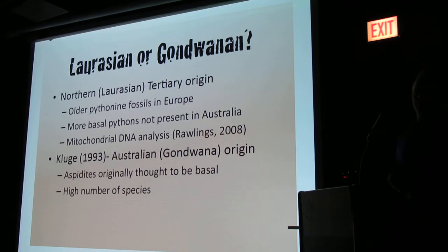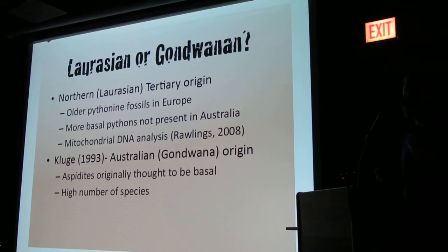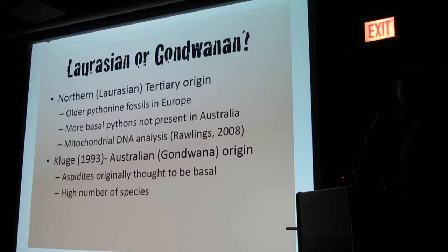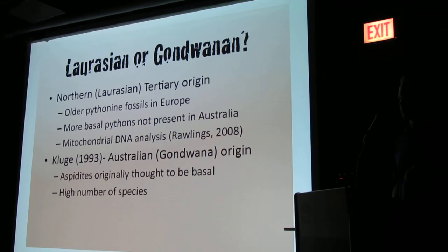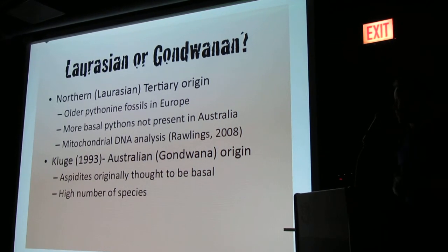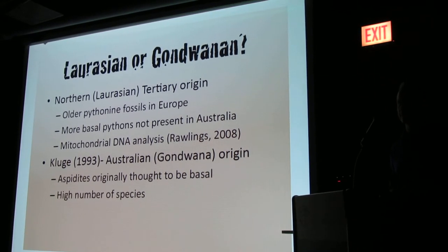There's kind of a debate on where pythons originated from. A lot of people thought there's this northern radiation from Laurasia and they kind of migrated down, because the more basal pythons were found towards that area, as well as some fossilized specimens. Mitochondrial DNA analysis kind of points to that as well.